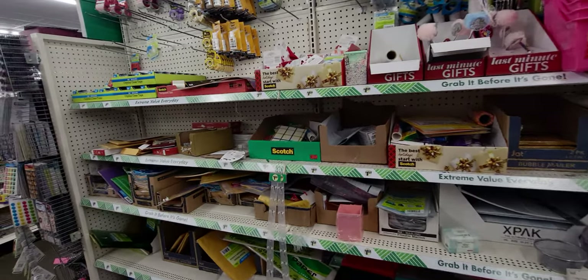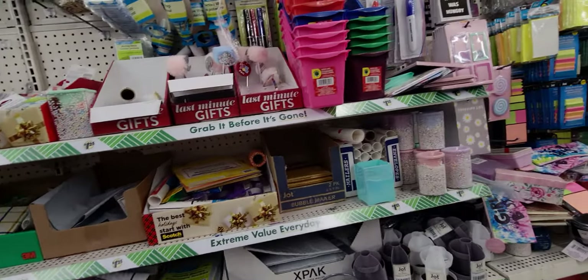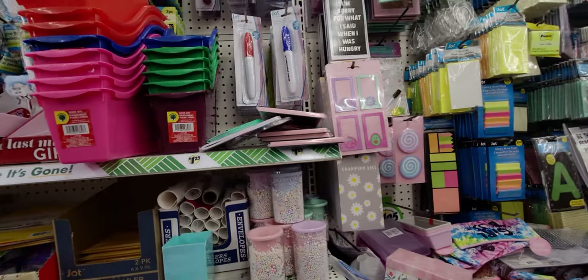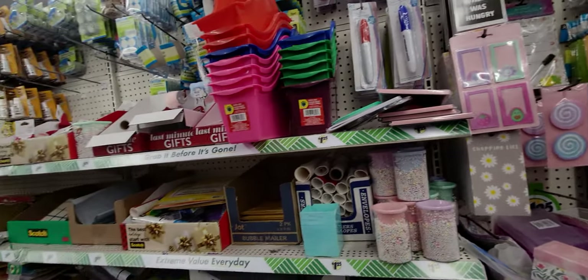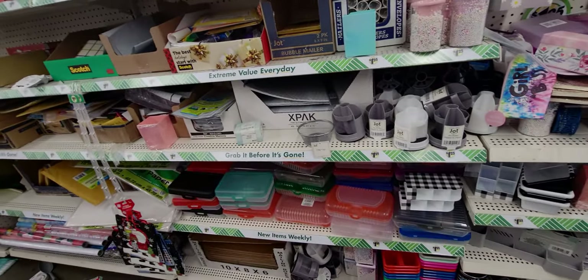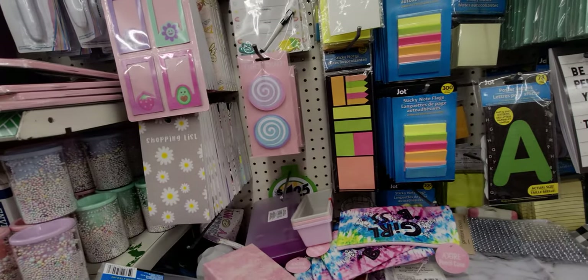Hi everybody, welcome back to my channel. It's me Sarah Starr. I'm over here at Dollar Tree checking out the new items they have in store. I'm going to kind of title this video stocking stuffer ideas because they have a lot of cute stocking stuffers — like last minute gift ideas.